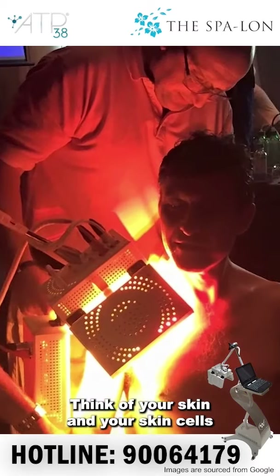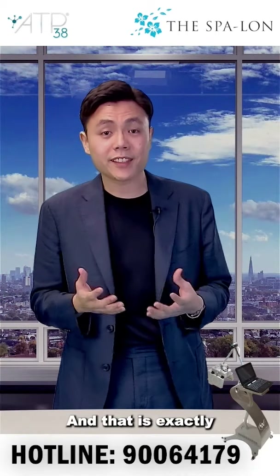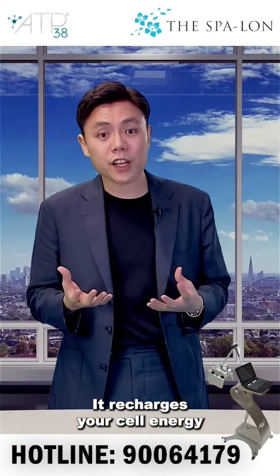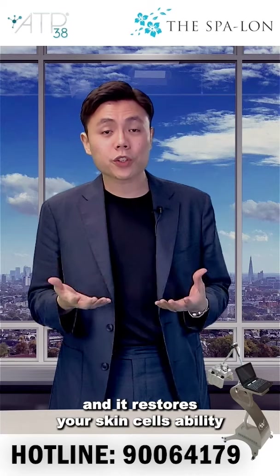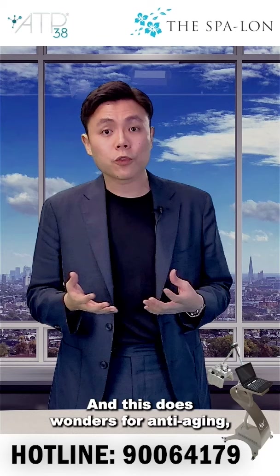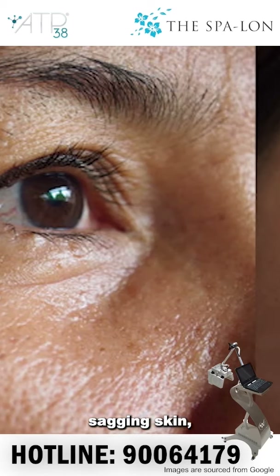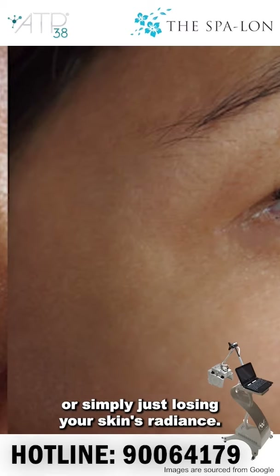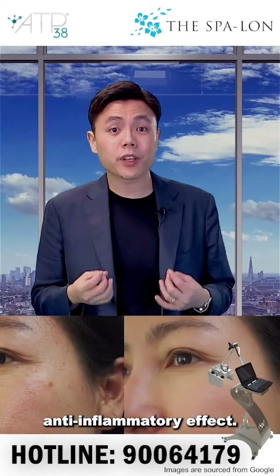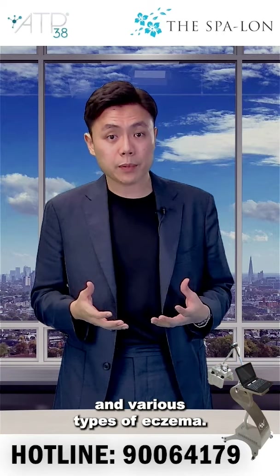Think of your skin and your skin cells as batteries that need to be charged from time to time, and that is exactly what the ATB38 device does. It recharges your cell energy and it restores your skin cells' ability to repair itself, and this does wonders for anti-aging such as when you have wrinkles, sagging skin, or you're simply just losing your skin's radiance. It also has a very strong anti-inflammatory effect, so it's great for conditions such as acne and various types of eczema.